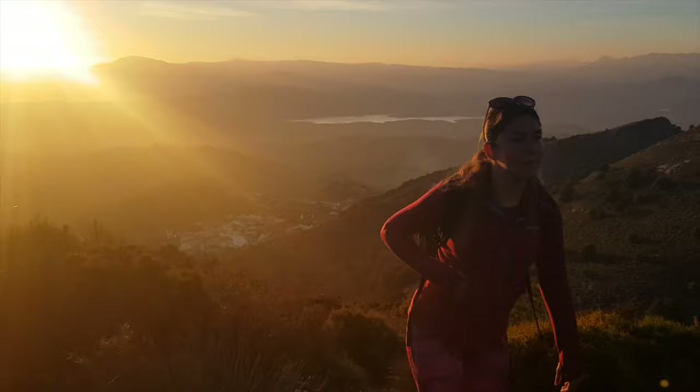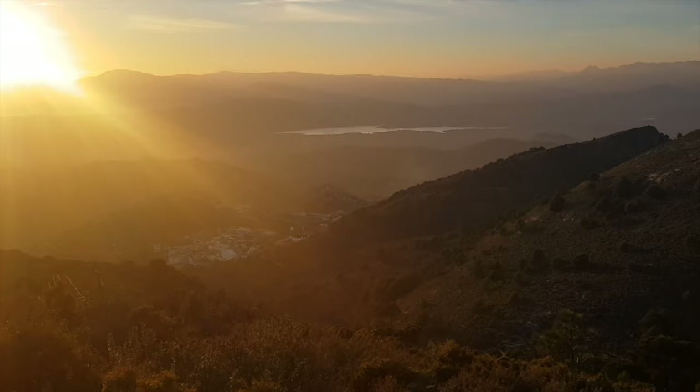We have only a few hundred meters to descend to the village Canillas de Aceituno where we started, but it's getting close to sunset.